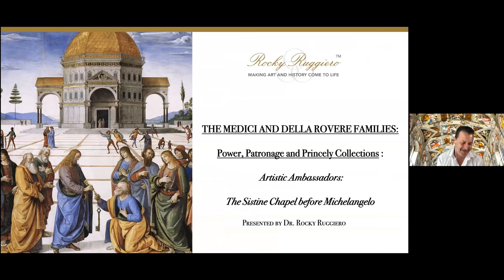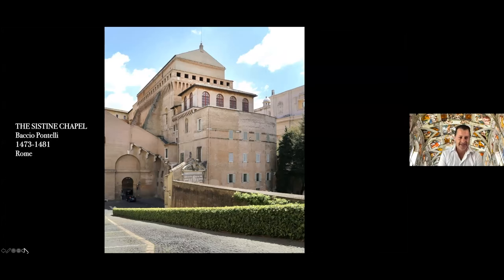Thank you so much for your fabulous introductions. Folks, thank you all for taking the time to join me, to join the patrons, and to join the Friends of the Uffizi Gallery. We do have some interesting, not necessarily new, but relatively unknown information about the Sistine Chapel. When people go to the Sistine Chapel, they usually spend the entire time with their necks craned looking up and admiring that ceiling. But believe it or not, there is quite a bit more to this chapel than just its ceiling.